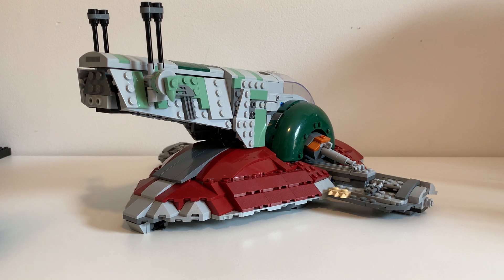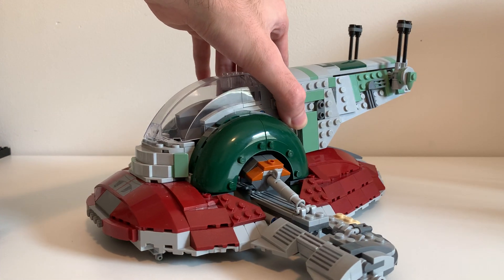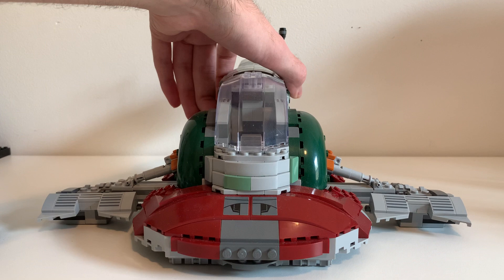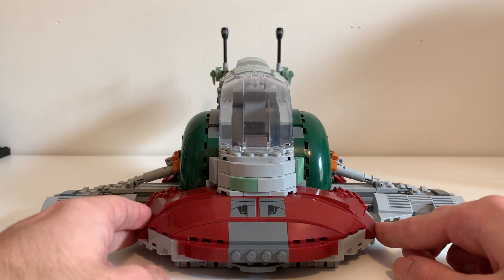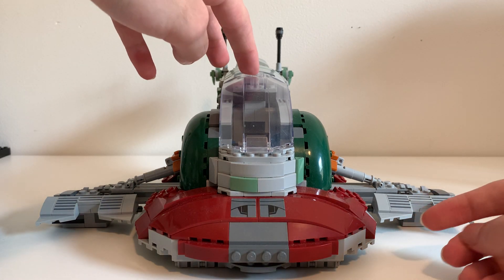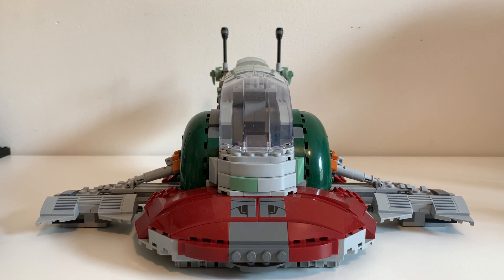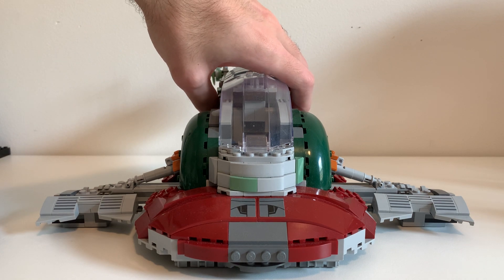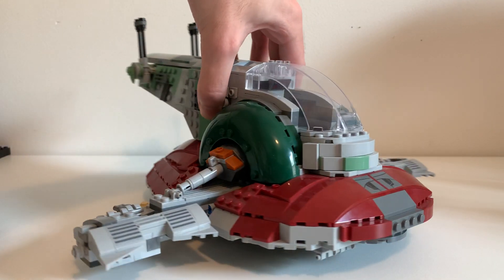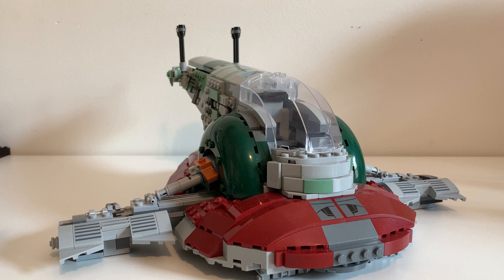Let's look at the Slave I. It's a very strange ship — it's going to be kind of hard to show. It's just a very strange model, but that's how it was in the movie. It also appears in Attack of the Clones as well as The Mandalorian, so it's not just in Empire Strikes Back. Compared to the Razor Crest, the color scheme is much more colorful — it's got so much green, gray, and red, which is how it was in the source material.